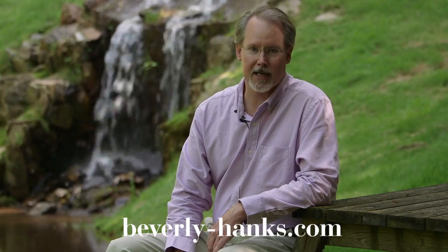The Village at Smoky Mountain Retreat is an incredible opportunity for new home buyers. For more information, visit our website at beverlyhanks.com.